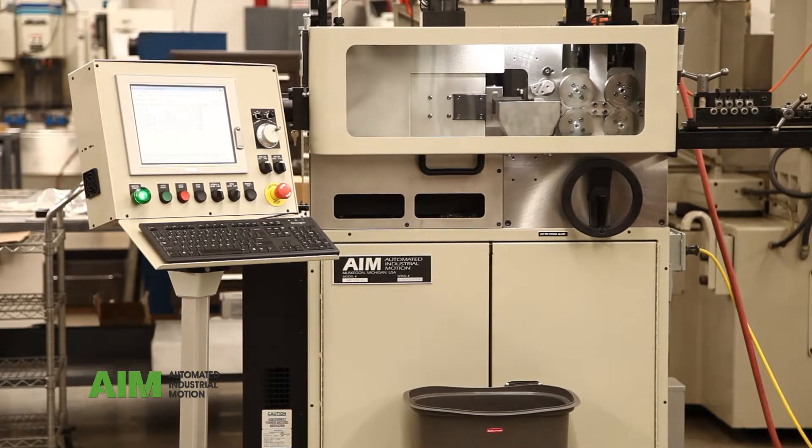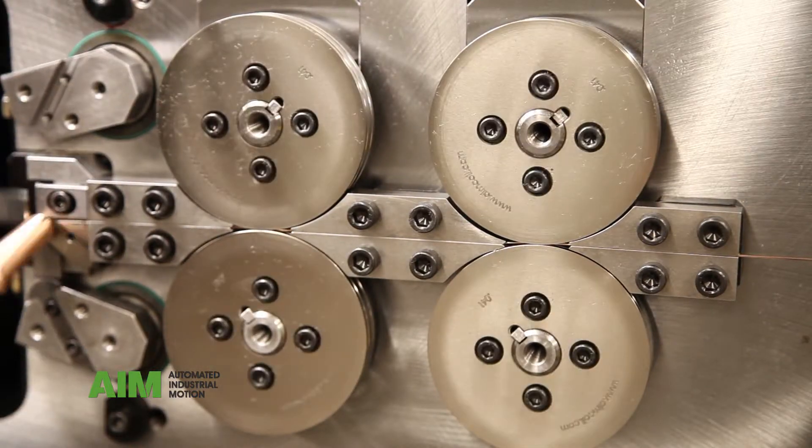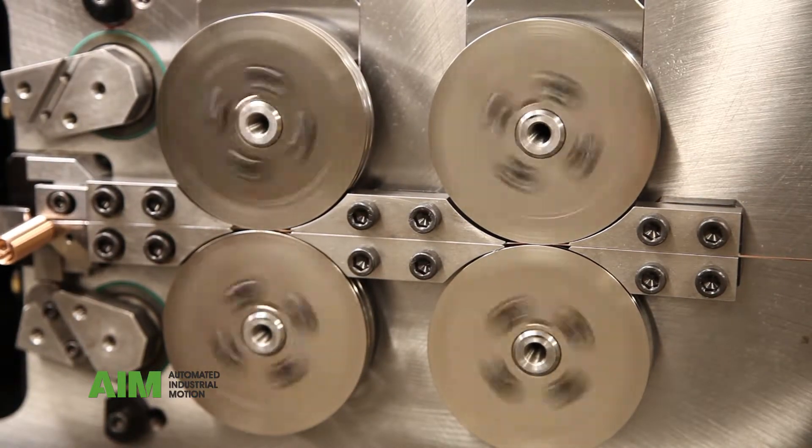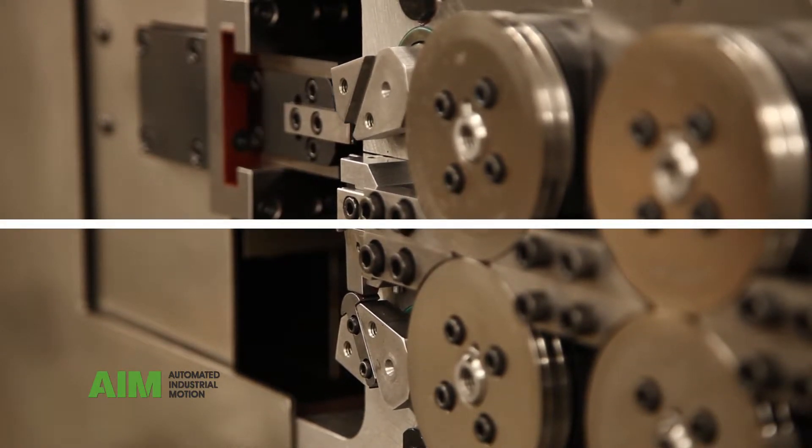For more information about this coiler or to learn about other machines we offer, contact Automated Industrial Motion or visit our website at www.aimcoil.com to schedule a consultation.